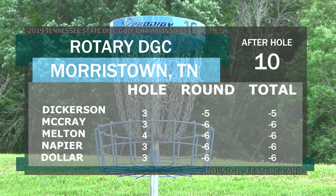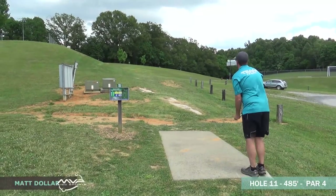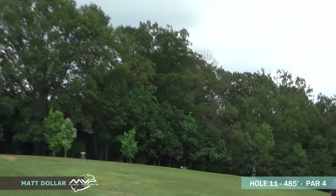Looks like six down for all except Dickerson, who's five down. Moving on to hole eleven — the final hole on this front nine video. 485 feet — this one is a crush. It plays a lot longer than 485 as you're going straight up the hill. You can see the short yellow basket there.